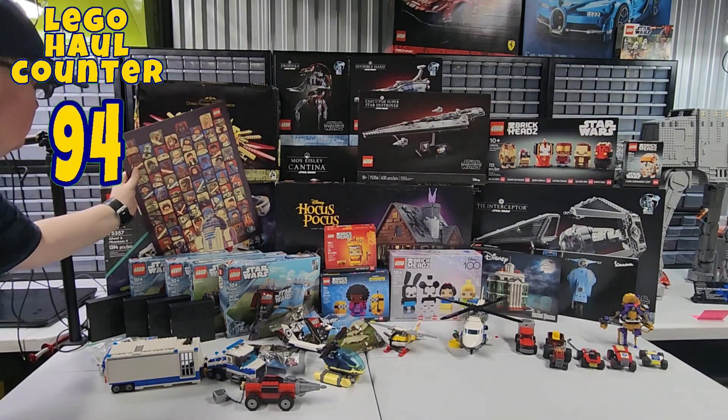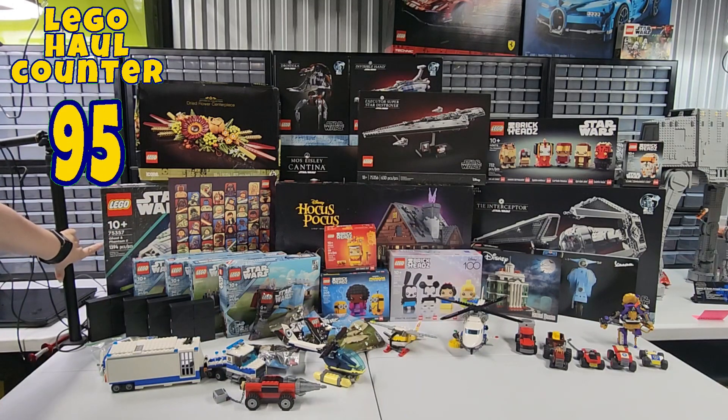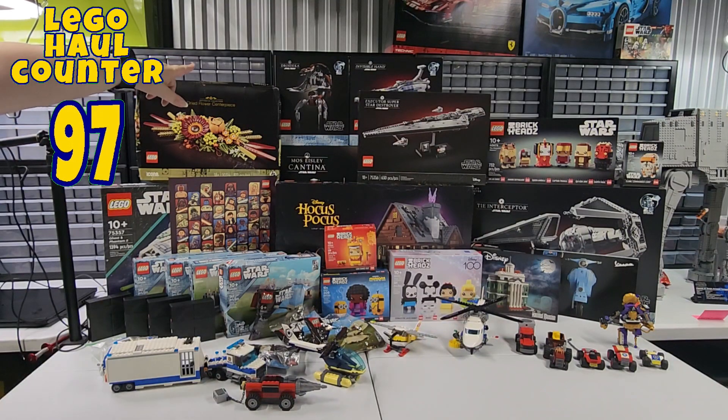And then we have the Ghost and the Phantom, set number 75357, with 1,094 pieces. We have the Dried Flower Centerpiece — 10314 is the set number, 812 pieces. We have Drodica, or however you want to pronounce it — that's a new set that just came out, set number 75381, 583 pieces.